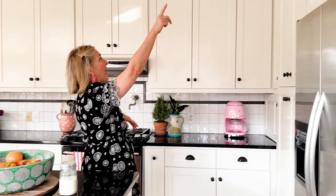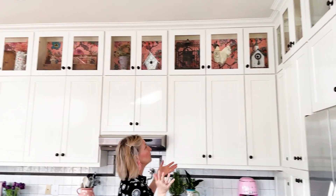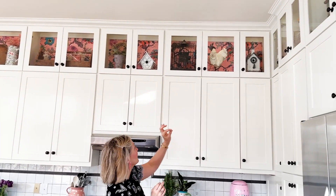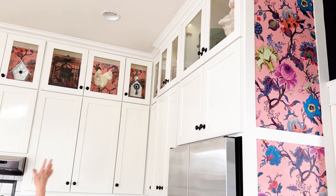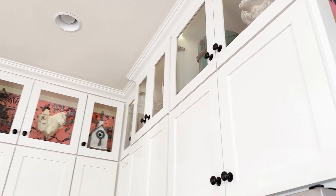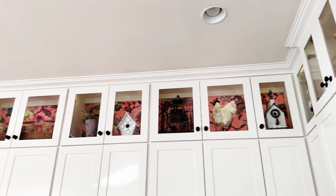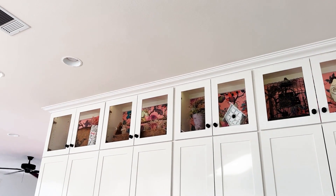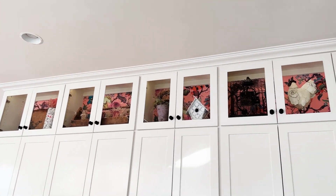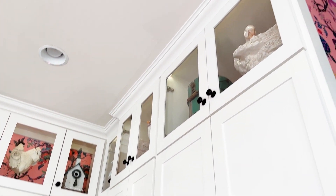Up in the cabinets above, I regularly change out what I have displayed. I added string lights to light it up — these lights can change colors, blink, and be very festive. When I get up early in the morning and it's dark, I just flip them on with a little remote control. Those lights cost me about $29 on Amazon — the best money I've spent in here.